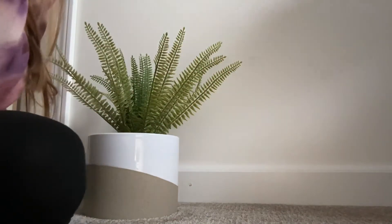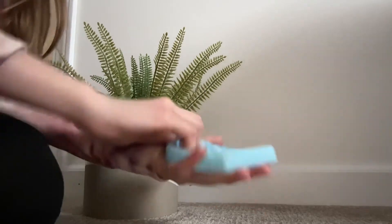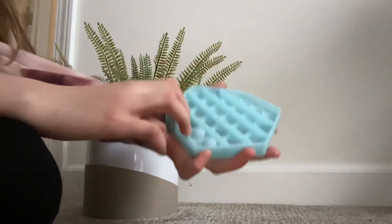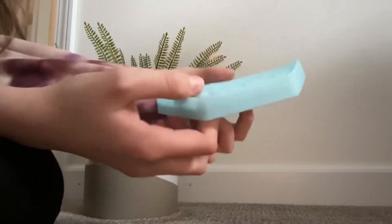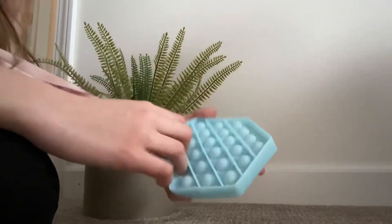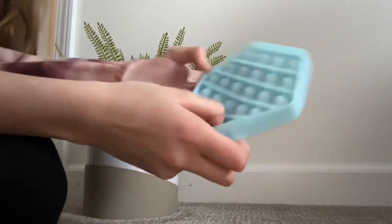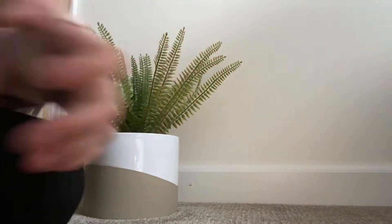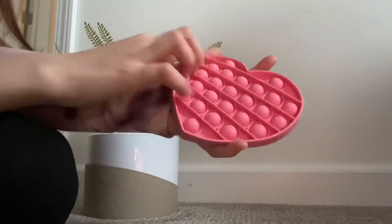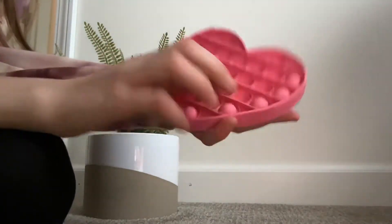This is gonna be really dry, but it's fine. This hexagon — I had to count to figure out it's a hexagon — it's just a blue hexagon. Next is this heart poppet, and I have no idea where I got it, I think Marshall's maybe.